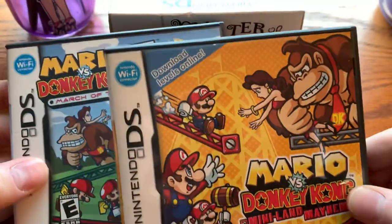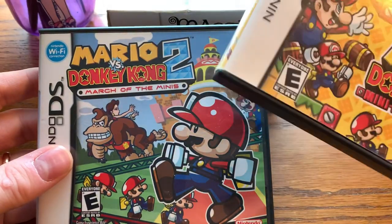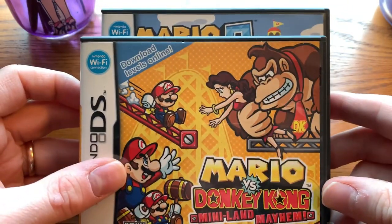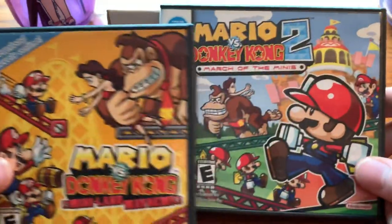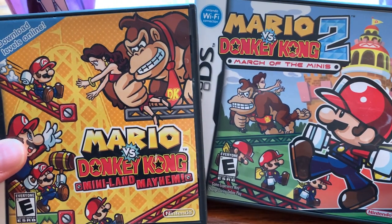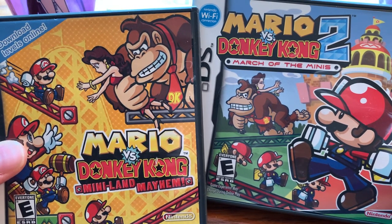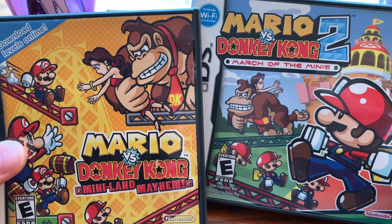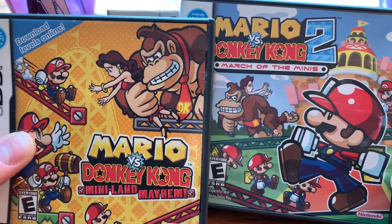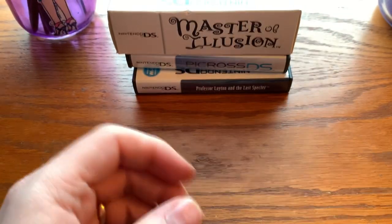We have Mario vs. Donkey Kong 2: March of the Minis — the original Mario vs. Donkey Kong was on the Game Boy Advance — and also Mario vs. Donkey Kong: Miniland Mayhem. Of course, you can't download these levels anymore because the DS doesn't go online. But now I have all of these games, including Tipping Stars on 3DS and Wii U — I have the physical version from Japan for that — and the Game Boy Advance one as well. Nice little puzzle platformers and nice additions to their respective systems.